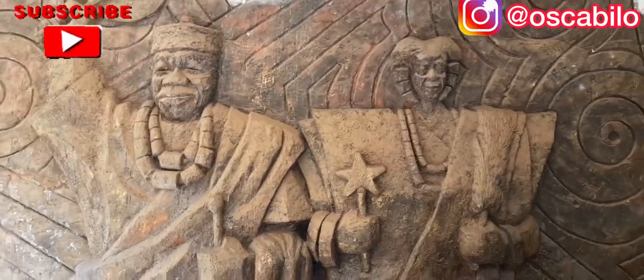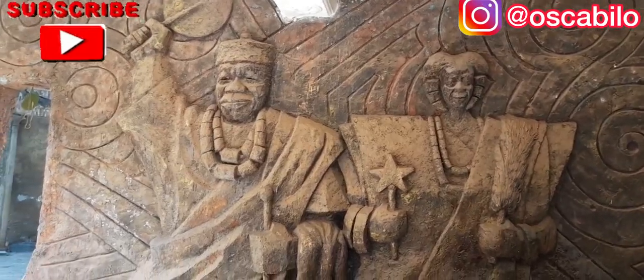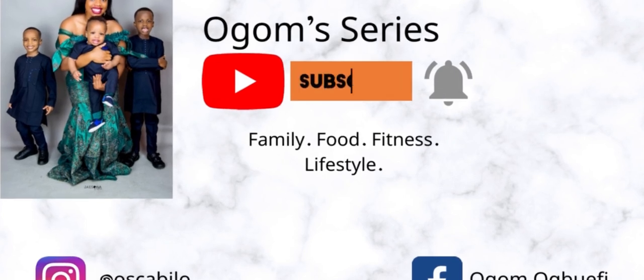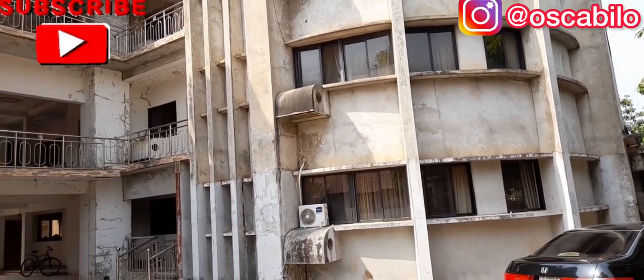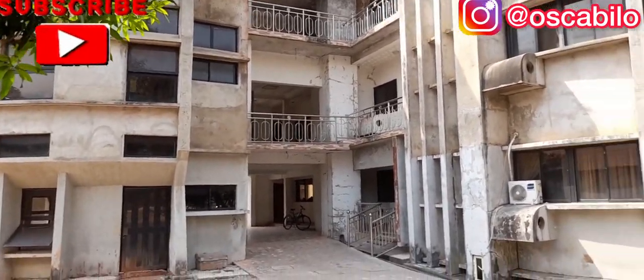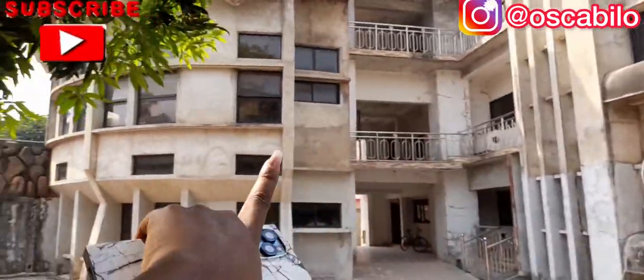Hey guys, welcome back to my channel. Happy New Year! It's a vlog series here again. I'm still on a village vlog — I'll be taking you guys through a tour of my father's house in Agolo, Anambra State. So keep watching and don't forget to subscribe.